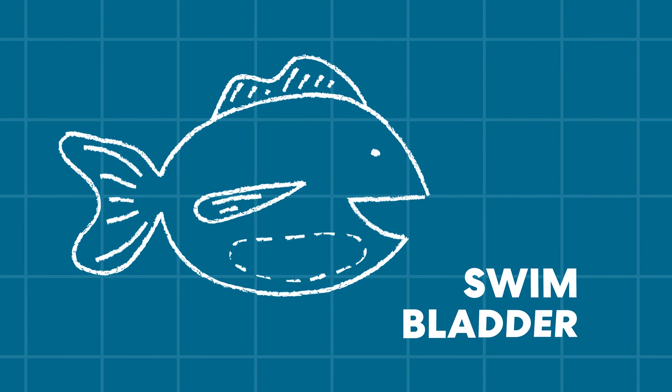Fish, like tuna, trout, or the trusty goldfish, have bodies that are also made of materials that sink. But, lucky for them, fish have a special built-in flotation device called a swim bladder.